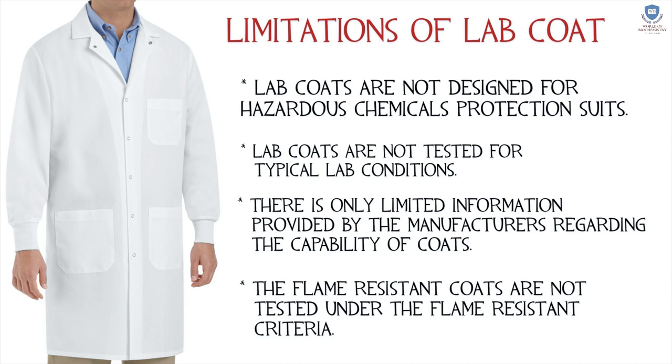Lab coat outputs are not tested for typical lab conditions. There is only limited information provided by manufacturers regarding the capability of coats, and the flame-resistant coats are not tested under flame resistance criteria.